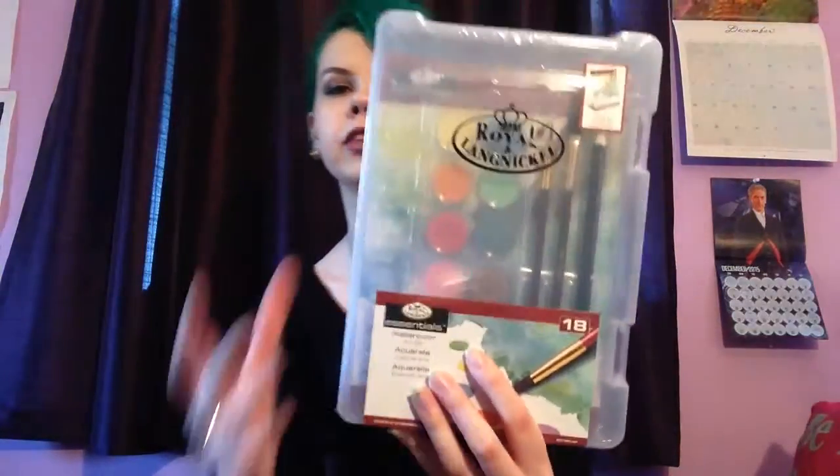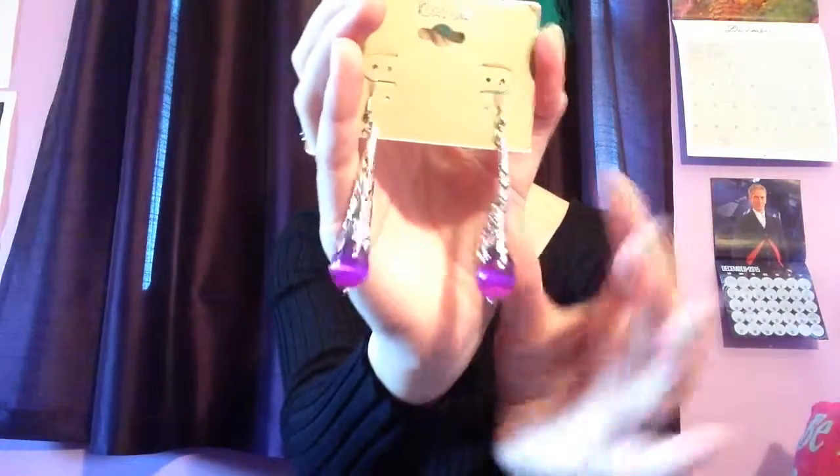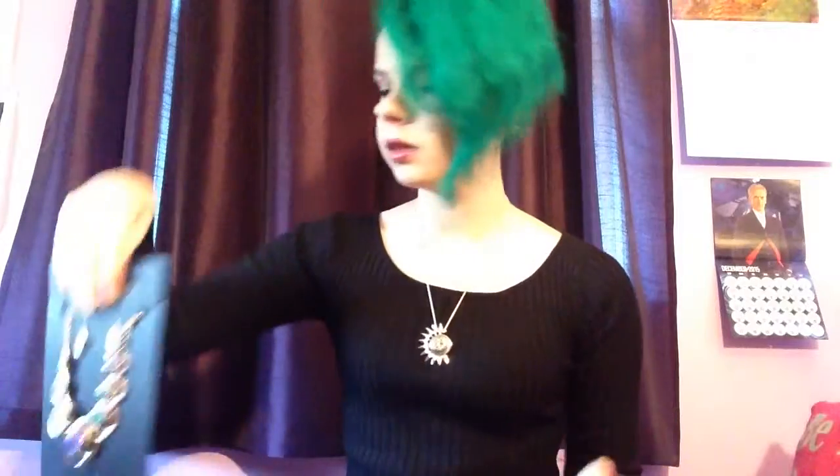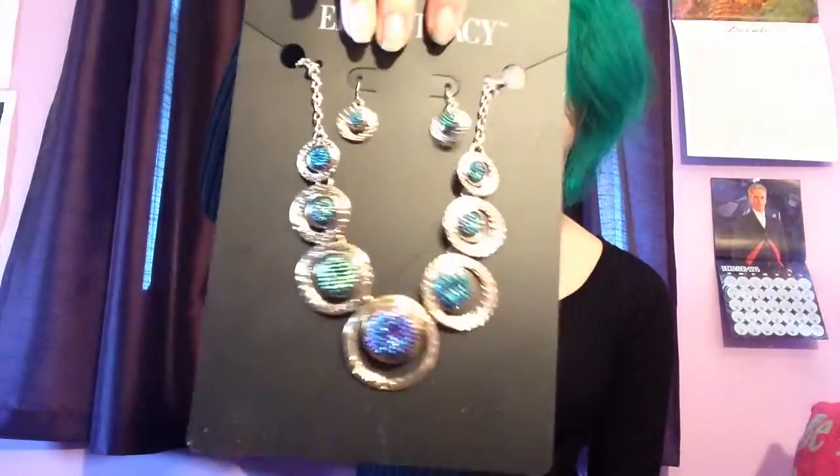I got a watercolor art kit, the dry ones that you add water to. I got these earrings with purple beads and a metal thing, lobster clasps, and earring backs — but I wear captive earrings so I might not use these unless I'm making jewelry to sell. I got this necklace, kind of purpley blue and green, iridescent.